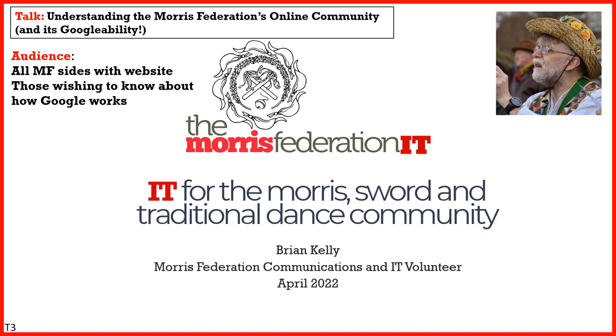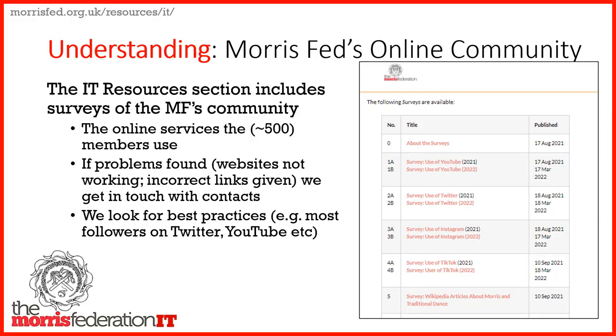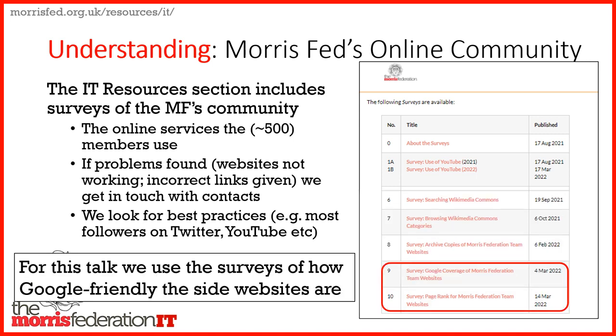In this talk I'll be looking at how we gain an understanding of the Morris Federation's online community, and in particular how easily found resources are using Google and how we might make resources even easier to find. Over the past few months we've been surveying the community, particularly use of social media, but relevant to this talk are more recent surveys about websites, Google coverage and page rank, which I will explain.